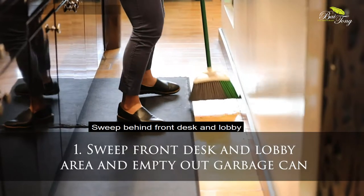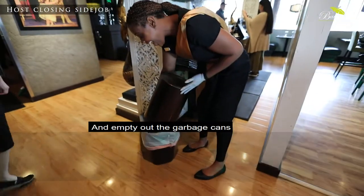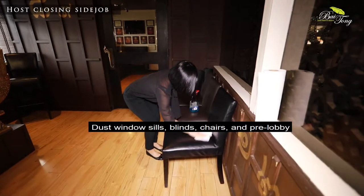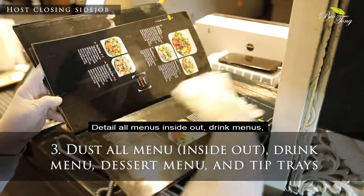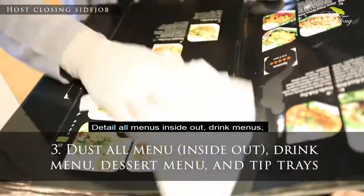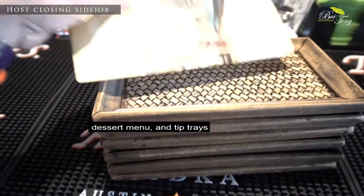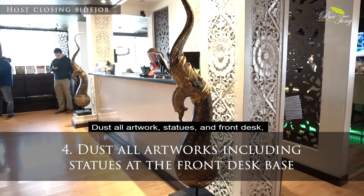Closing side jobs: Sweep behind the front desk and lobby, and empty out the garbage can. Dust windowsill blinds and chairs in the pre-lobby. Detail all menus inside and out — drink menus, dessert menus, and tip trays. Dust all artwork, statues at the front desk, from base to floor, and sculptures.